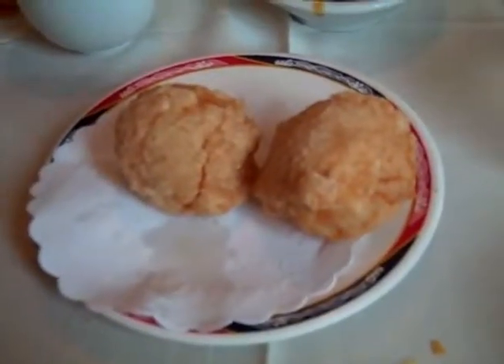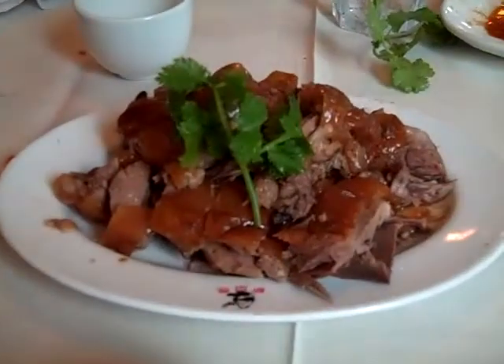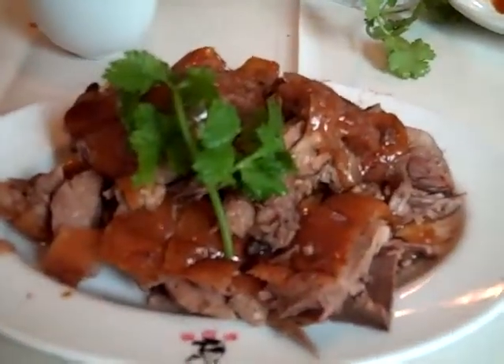These are the fried shrimp balls, and they come from very large shrimp. And here's the pièce de résistance — the roasted duck. In it goes. Nice and soft underneath. It's good. Wonderful.